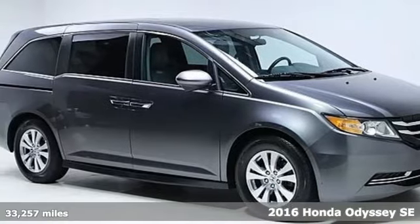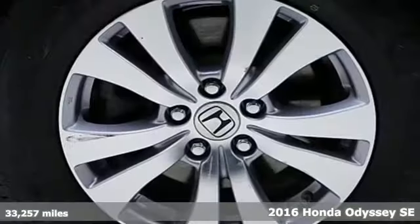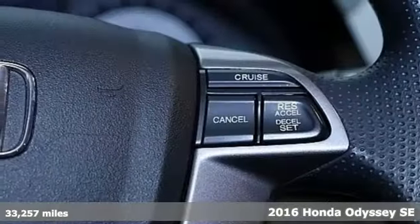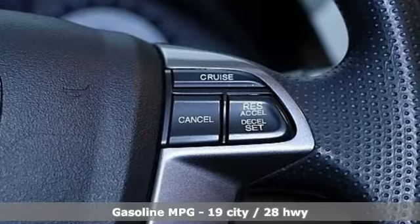Here's a 2016 Honda Odyssey. Honda has a world-renowned reputation for reliability. A great vehicle is comprised of great features like these.